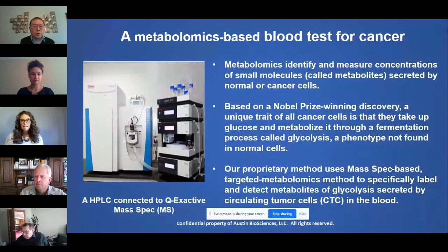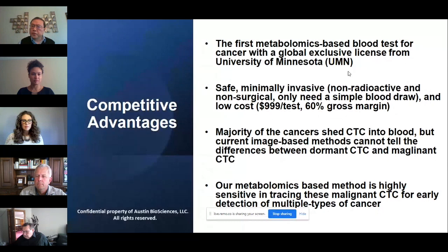The competitive advantages are multifold: it is the first metabolic-based blood test. It is safe, minimally invasive, and cost-effective. Current image-based methods cannot tell whether circulating tumor cells are dormant or malignant, but our method is sensitive enough to trace malignant CTCs for early detection of cancer.